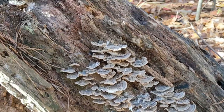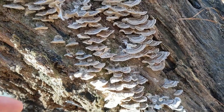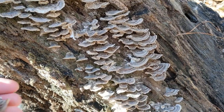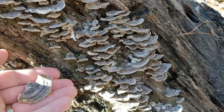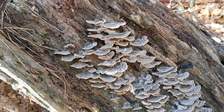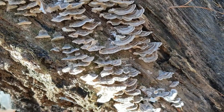I found a little bit of turkey tail mushroom. I was hoping to find some of these today because I am going to dry some of these and grind them up and mix them in coffee grounds, and people can make coffee and it'll have a little turkey tail in it. I'll probably throw some chaga in it.